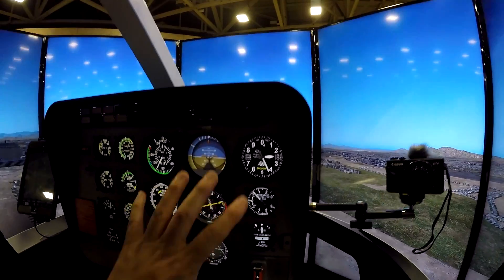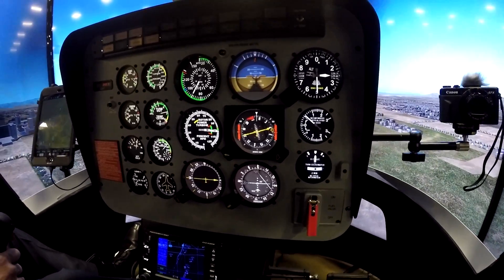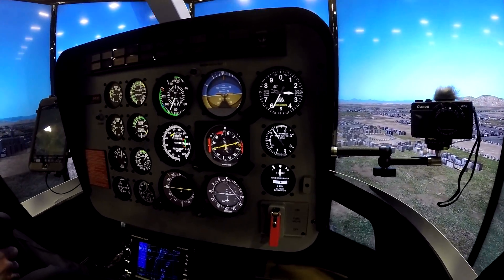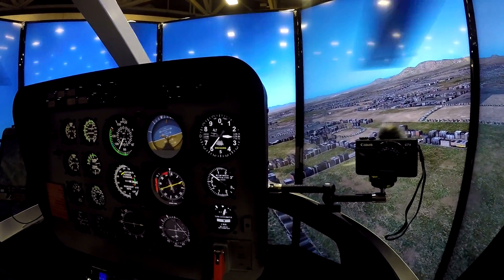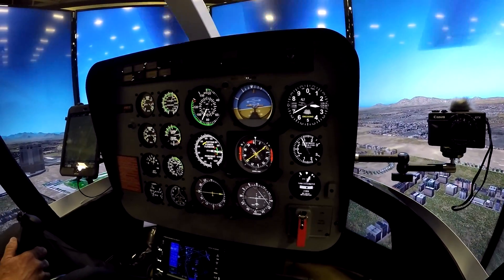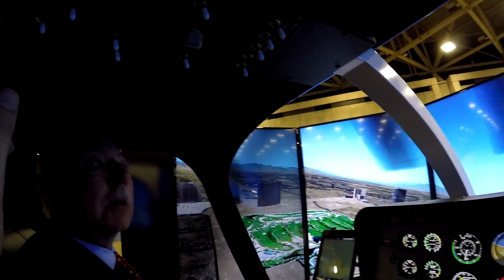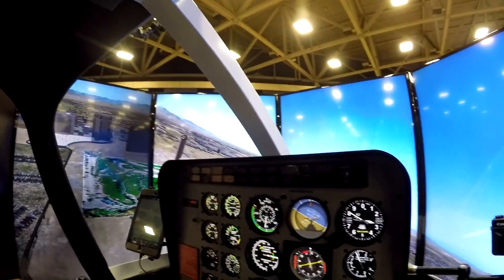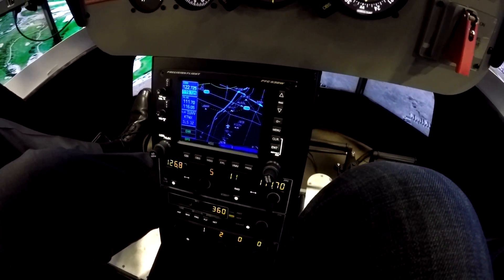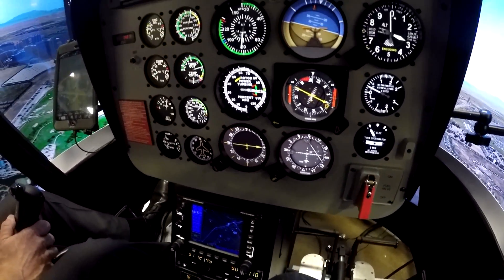There are five screens total. There's also an option for a dome situation with projection screens — some customers have requested that and it's currently in the works. Projection is equivalent in brightness to the LED screens depending on the projector and reflective material. All of the switchgear in the cockpit is fully functional. The GPS unit has a Jeppesen worldwide database that comes loaded out the door and can be updated by the customer.